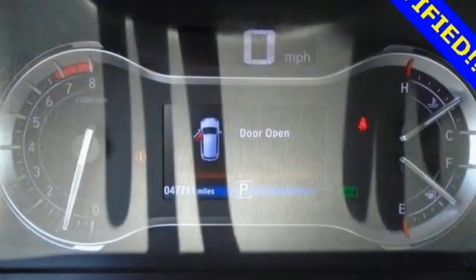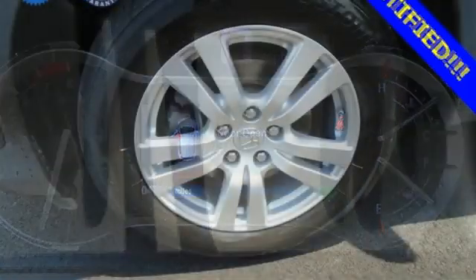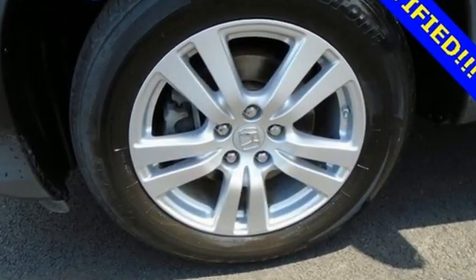Car and Driver points out, a Pilot might not be fun to drive in the thrilling sense, but knowing that you made a rational, intelligent choice is fun in its own right.